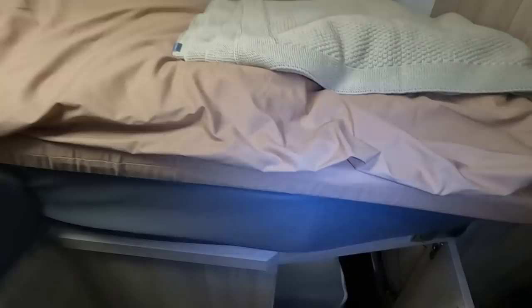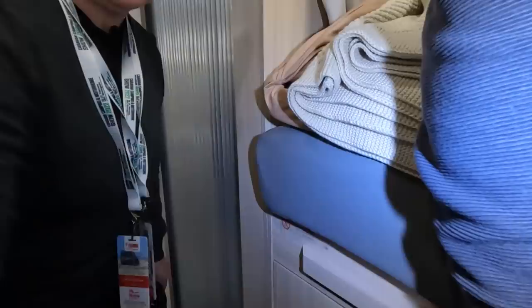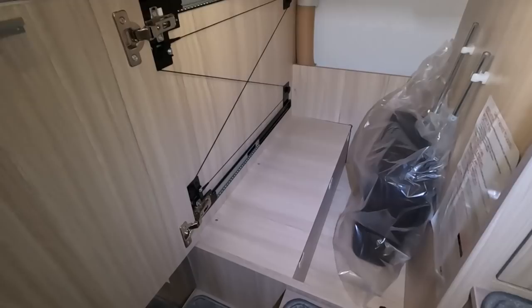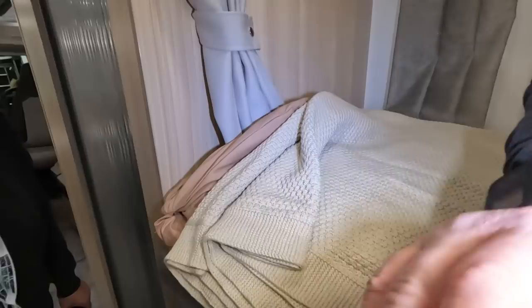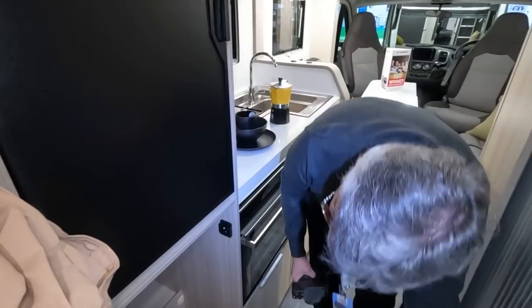There doesn't seem to be a hanging rail — just a load of cushions at the moment. The other side might have one. Actually it does have a rail — so that's why there's only a little fridge. It's a bit of an odd trade-off in a compact van.